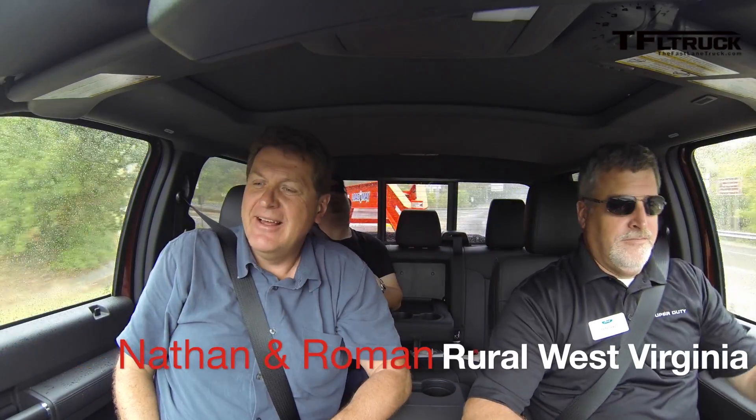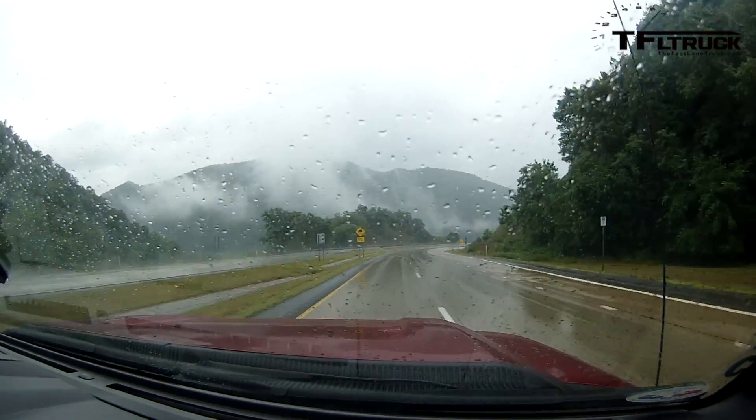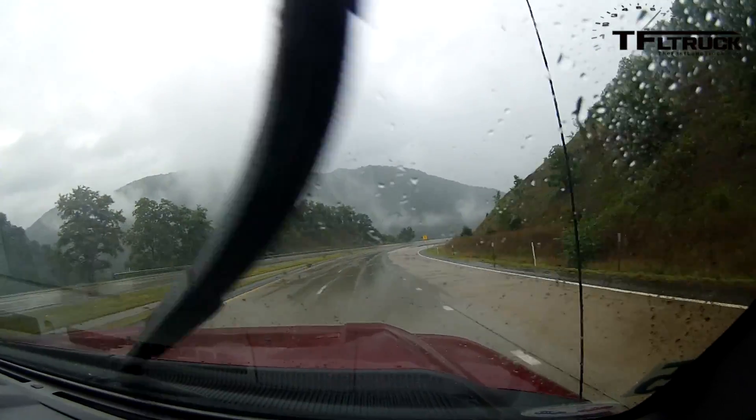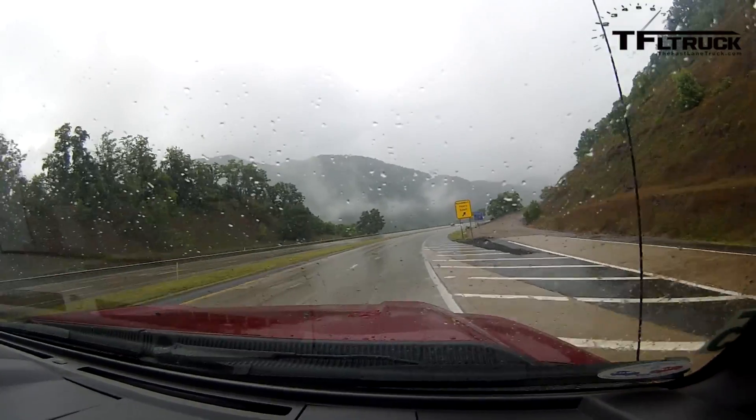We're in the F-450 again with Peter Lyon, whose job at Ford is engine calibration manager for diesel and large gasoline engines. We're going to run up this grade again. This time, the total weight is 36,200 pounds. The trailer is 26,900 pounds. With the three of us in here at another 750 pounds, we're about 3,000 pounds short of the maximum total capacity of 31,200 — which is the max trailer rating. We're going to see how this truck does going up the hill.